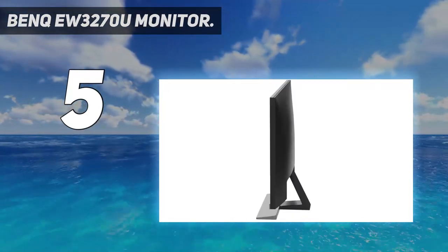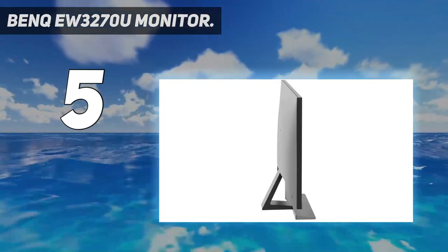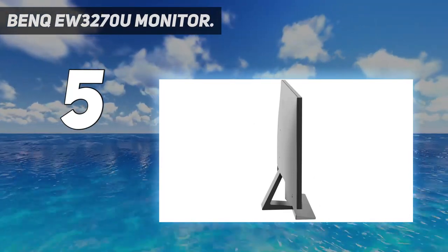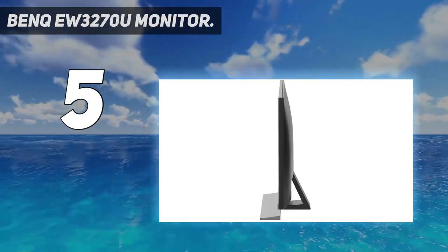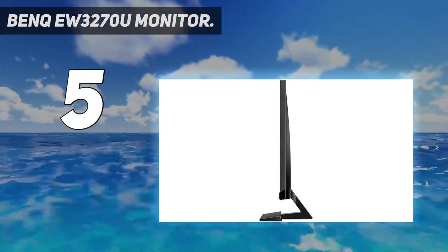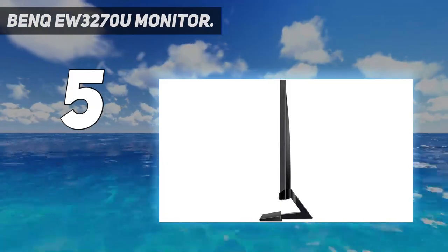It also supports AMD's FreeSync technology for a smoother gameplay experience with your AMD graphics card. In regard to I/O and connectivity options, the EW3270U comes with USB Type-C, DisplayPort, HDMI, and 3.5mm audio. You also get dual 2W speakers, forward and backward tilt adjustment, and more.